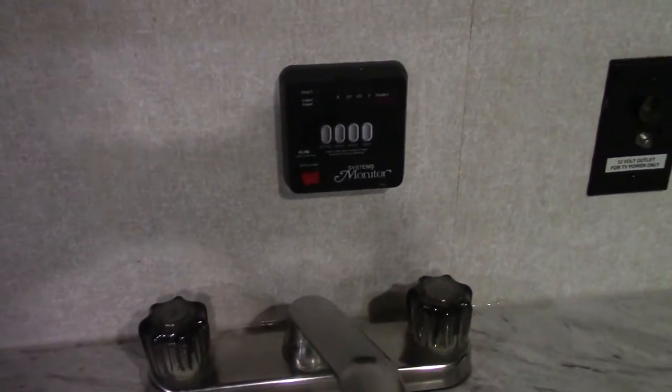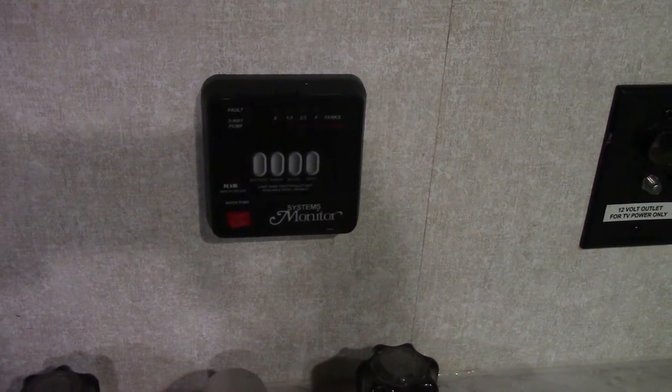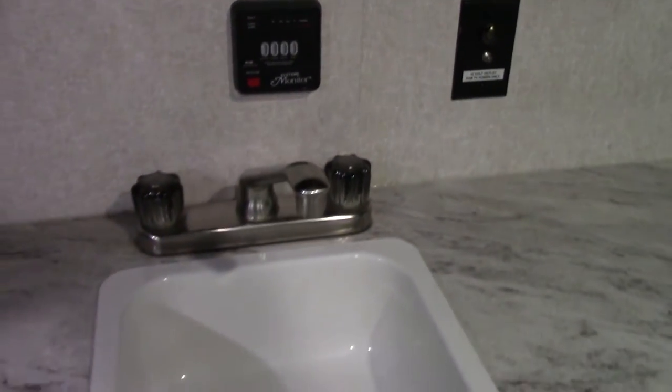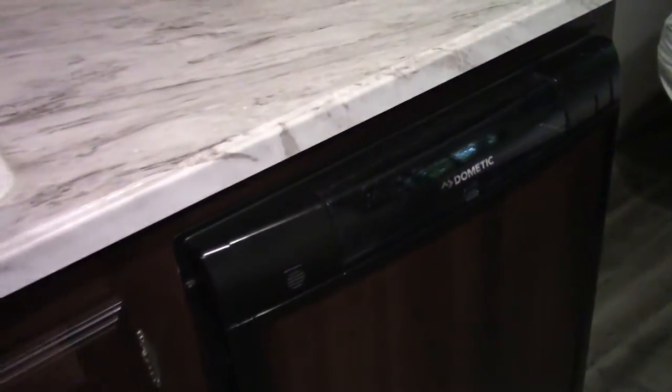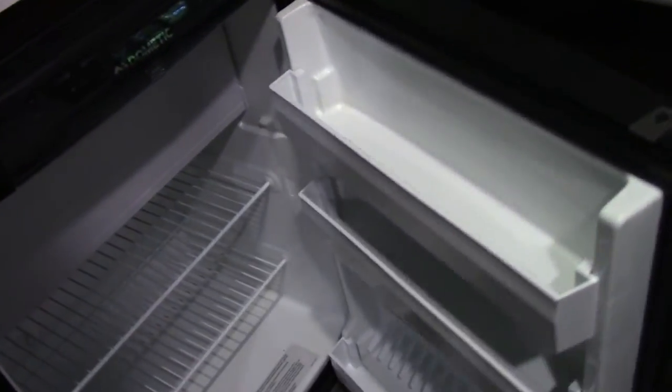This is your control panel which gives you your fluids and battery levels. You have a hot and cold sink. This is the refrigerator — it runs off gas or electric and includes a freezer.